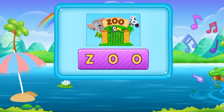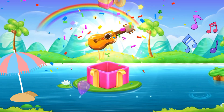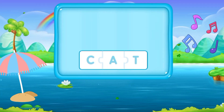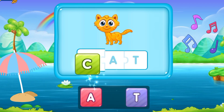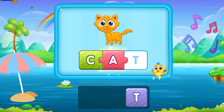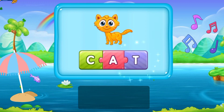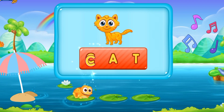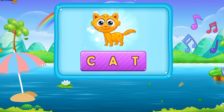You made me so glad! Now here we have a gift for you, click it! C, A, T. Cat. She's a cute cat. Cat. That's great!